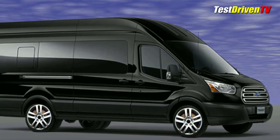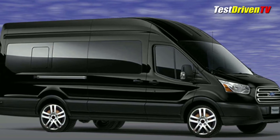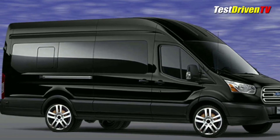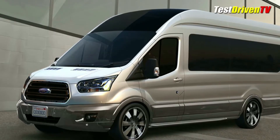The collection of vans wouldn't be complete without a limo coach. The Business Class Transit is all black inside and out, built by Detroit Custom Coach. Extra large, this VIP Transit can seat up to 8 in first class style.